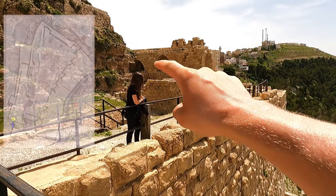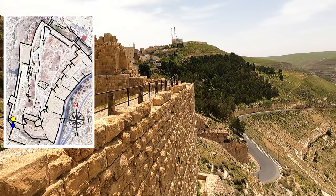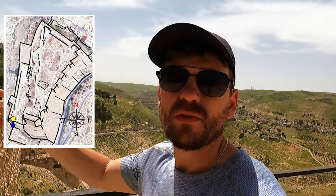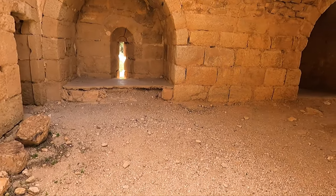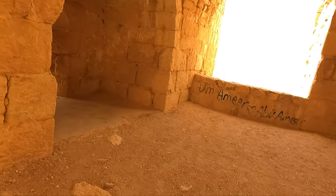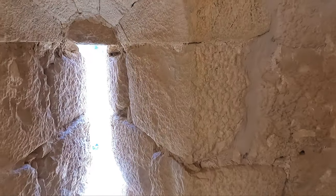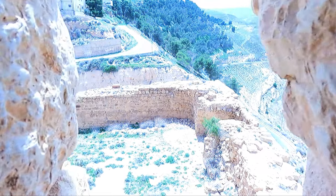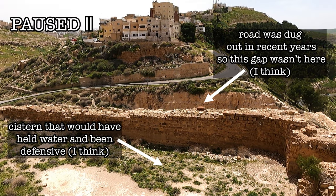This over here is the south side — the side where the castle was primarily defended. This area would have been facing the approach from the south, which is the direction from which the marauding armies would have come.